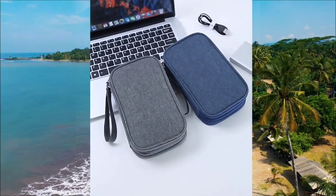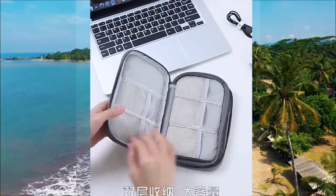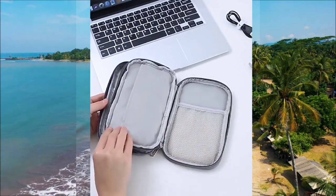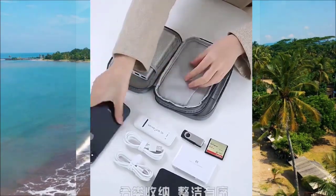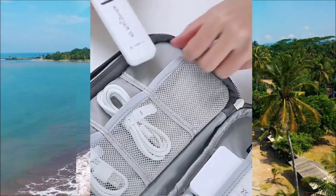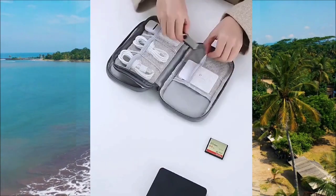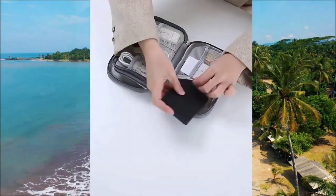Another item in our list is this travel electronics organizer that is a game changer for your trips. It's designed to keep all your electronic devices and accessories neatly organized and easily accessible. It has multiple compartments to hold your phone, chargers, cables, and power banks, so no more tangled cords or misplaced gadgets.